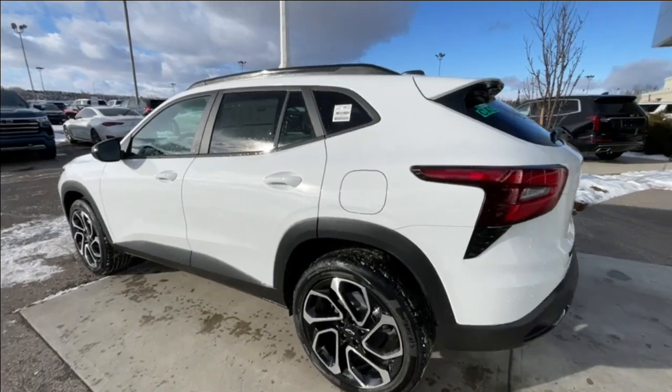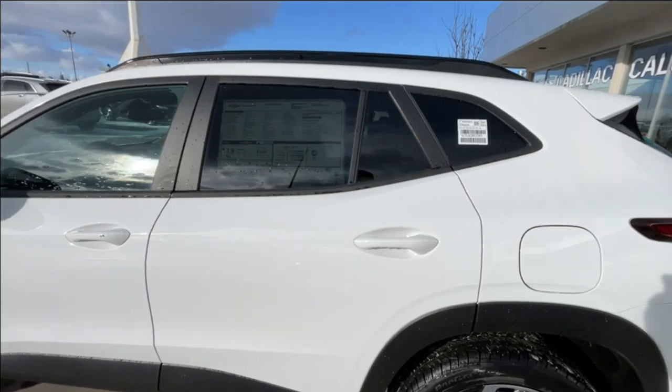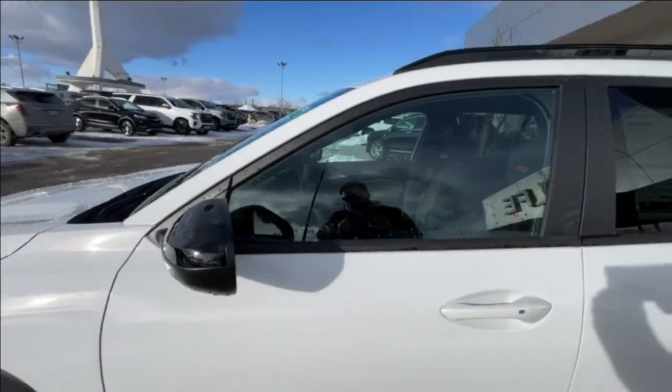Taking a look at the exterior of the Trax, starting off with the 19-inch wheels paired up with Continental Pro Contact tires. Moving right along, we have paint-matched door handles and blacked-out mirrors.